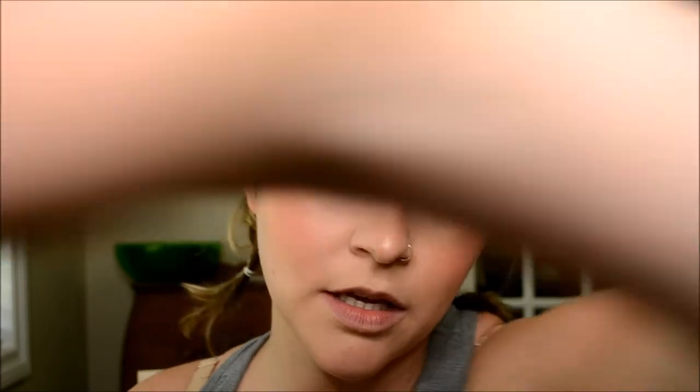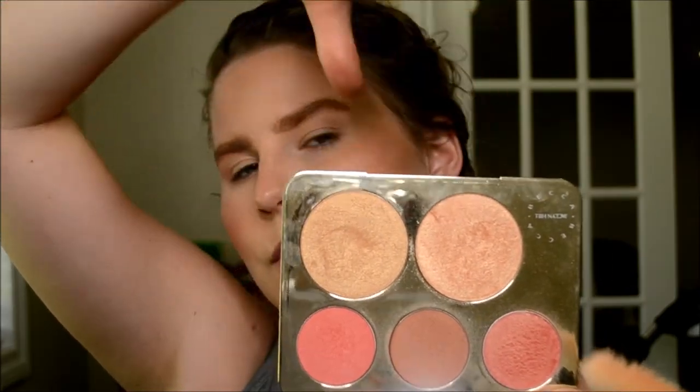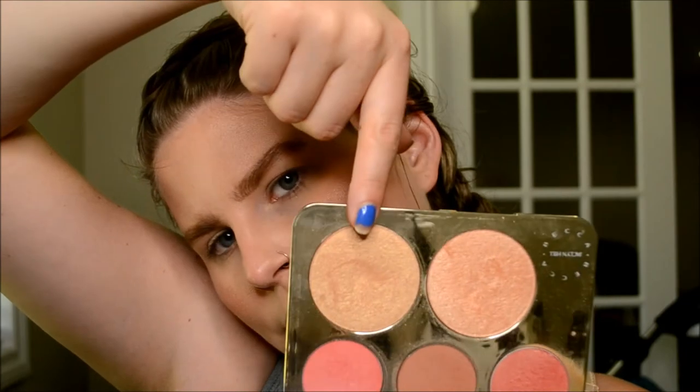My favorite highlight this summer has been the Midnight Sun highlighter from Makeup Geek — unfortunately it fell out and broke. I've been mixing that with different shades. My two favorites this summer I mix together, or sometimes I just do one since I'm tan enough to get away with it, and I'm thoroughly enjoying those as my highlight.